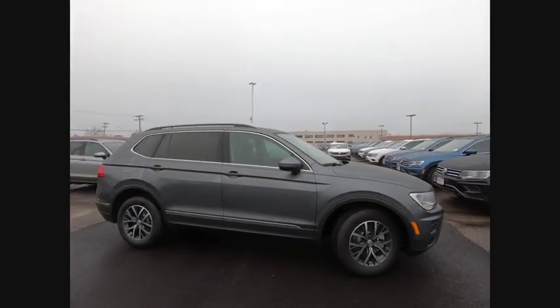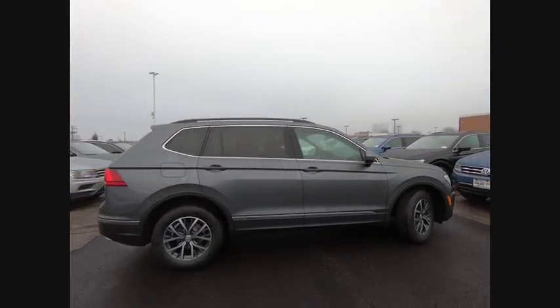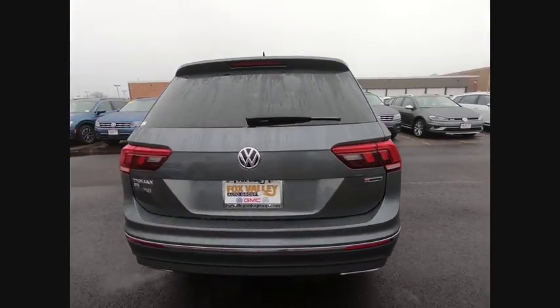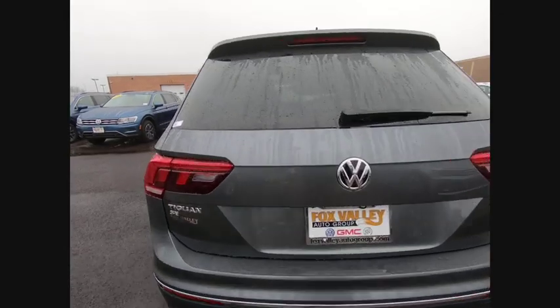Looking for the right vehicle? Check out the 2020 Tiguan. With Volkswagen Tiguan, it's good to be turbo. Turbo with class. This vehicle has less than 100 miles.